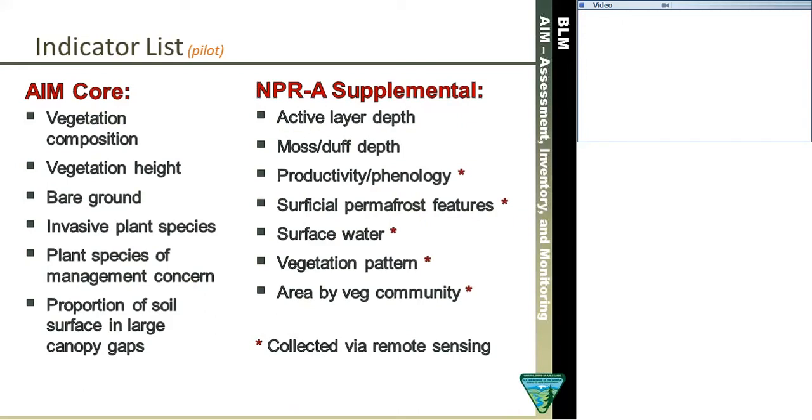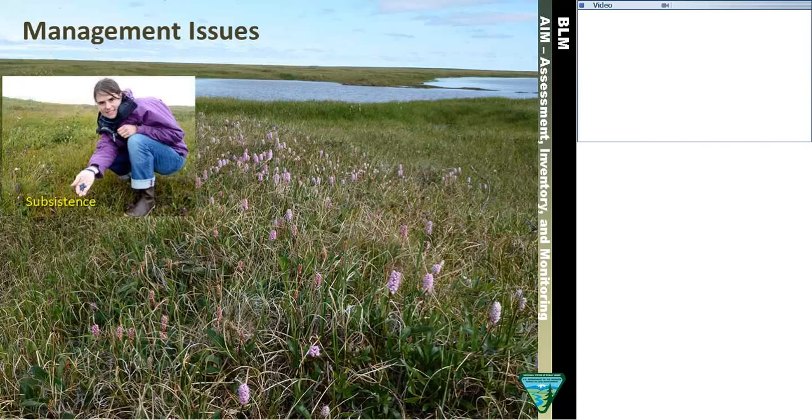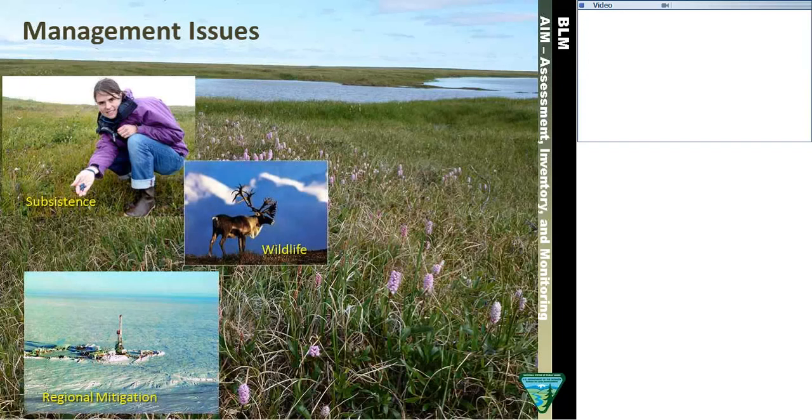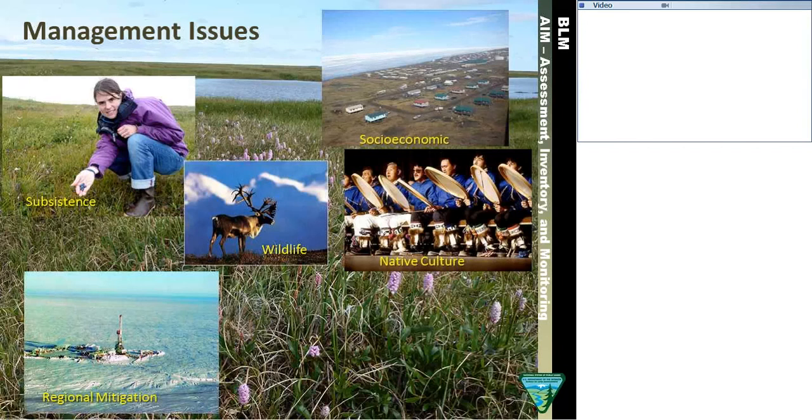We'll talk about some of those indicators — active layer and moss layer measurements. Many of these indicators will be discussed later today. The AIM long-term monitoring framework will assist land management in Alaska on important regional issues such as subsistence, oil and gas mitigation, wildlife, the native way of life and socioeconomic impacts, climate change, integrated activity plans, and scenario planning.